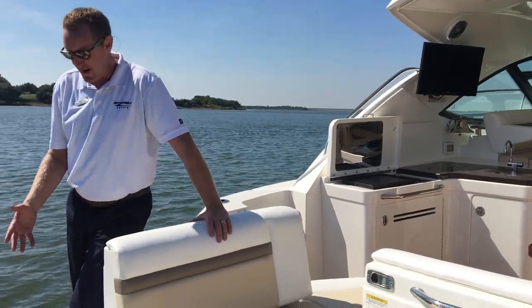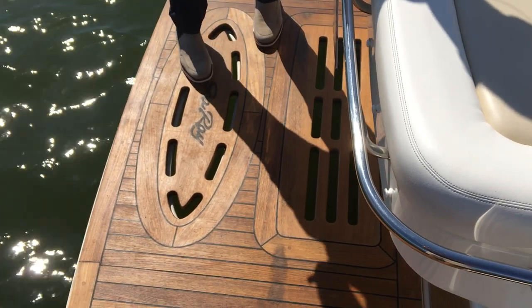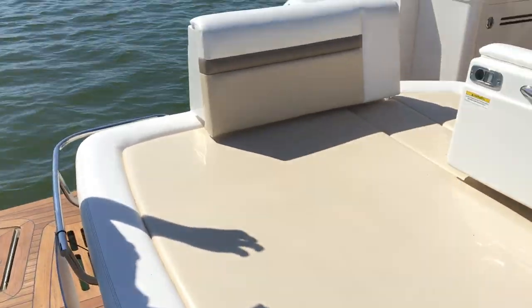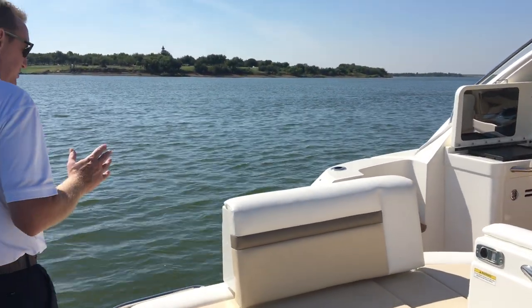As we walk through the back, the first thing you're going to notice is this real teak wood with the Sea Ray embossed logo on it, and that's all the way through the cockpit. It really gives it that classic, yachty, elegant, rich look as you walk through.